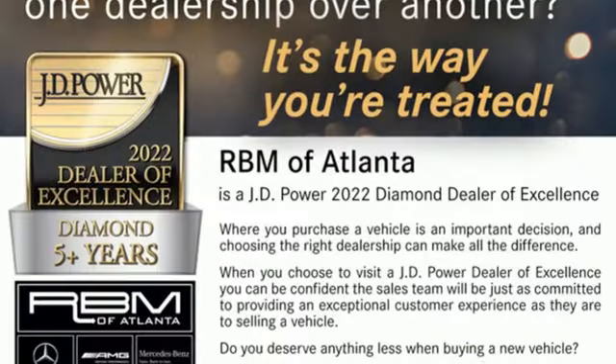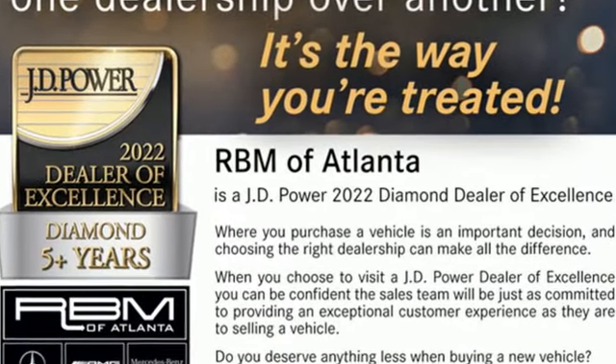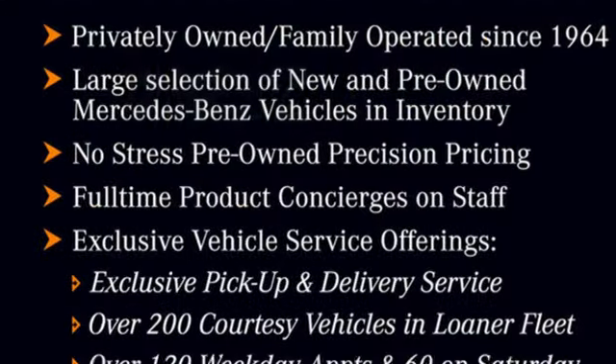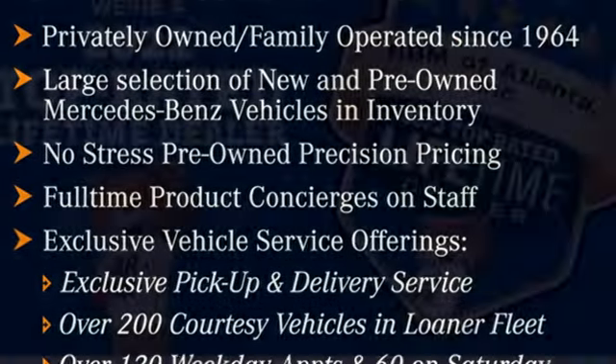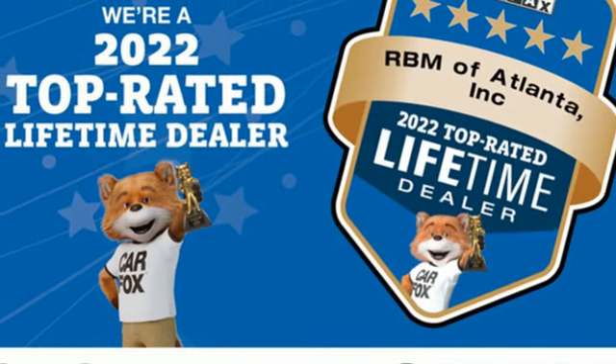It comes nicely equipped with features you'll love: twin turbo V8 engine, 4-wheel drive, integrated navigation system with voice activation, and Wi-Fi hotspot.